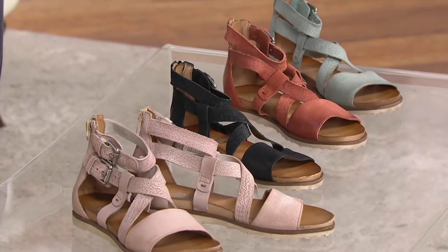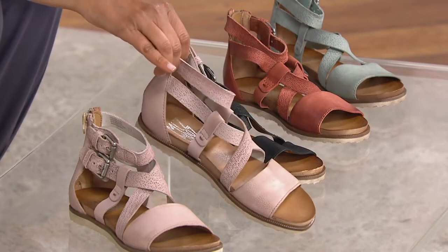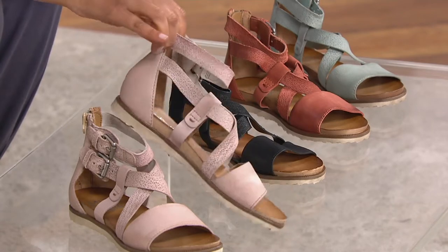Brand new, just this last Friday. The color that you're looking at here is fantastic. We're calling this the Pearl. This is the Pearl, which is so pretty.